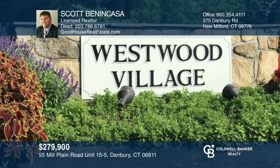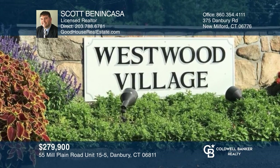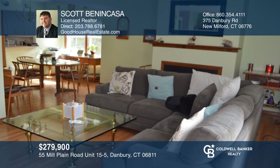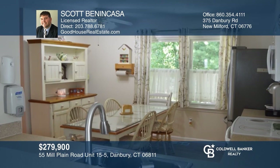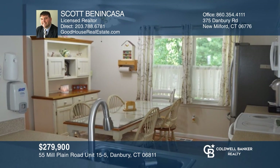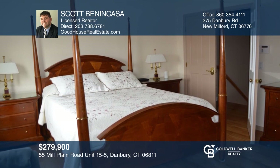A rare opportunity to own a three-bedroom condo in Westwood Village. This end unit is located on a cul-de-sac and features a two-car garage, a wood-burning stove, a spacious living room and dining room, eat-in kitchen, and a master bedroom suite. Hardwood floors throughout, and newer tile flooring throughout the bathrooms. Don't miss out on a great opportunity. Contact Scott Benincasa for more details.